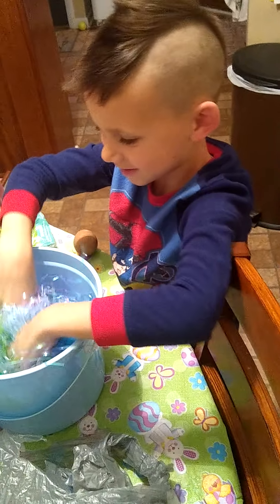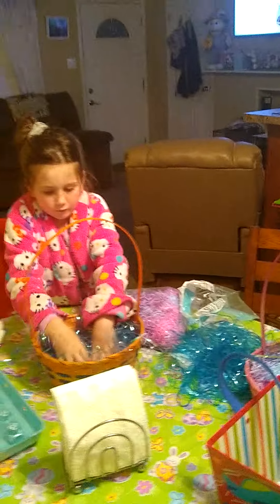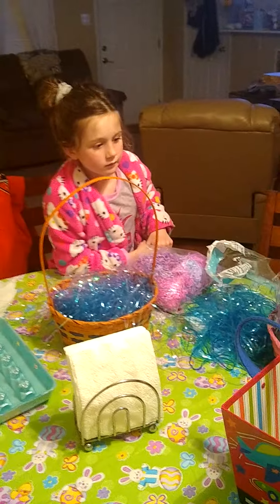Just lay it flat in there. You don't have to keep picking it all up. Yeah. It will flatten out once the Easter Bunny puts the candy and stuff in there. It's probably once it's out of the bag for a little bit and the air gets to it.